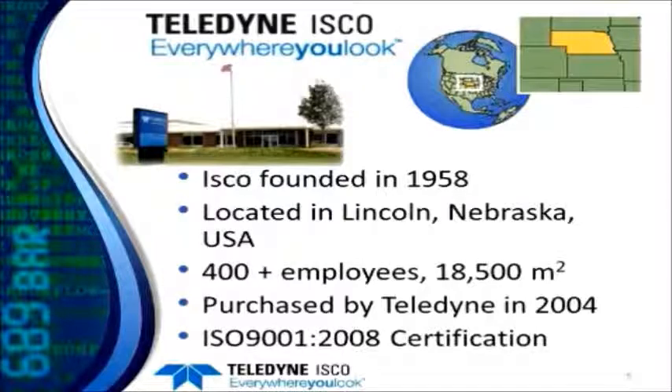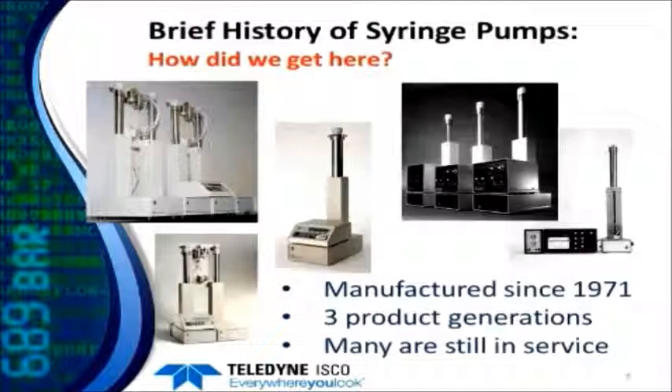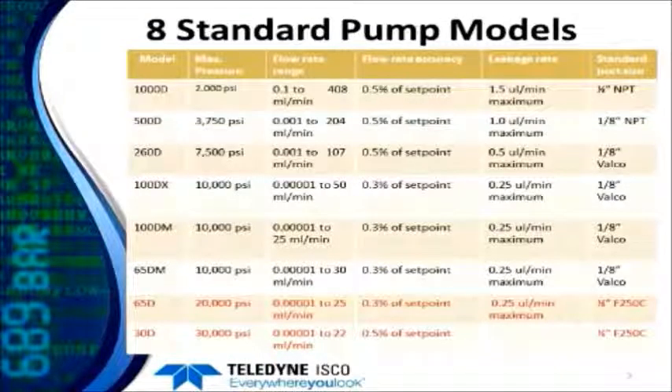The company itself has been around since 1958 and our factory is located in Lincoln, Nebraska. We do our manufacturing here and we have over 400 employees in about a 200,000 square foot building. The company was purchased by Teledyne Corporation in 2004 and we are ISO certified. We've been making pumps since the early 70s — this is our third generation of syringe pumps — and I've actually seen some of the original pumps still in use, so they do last a very long time.